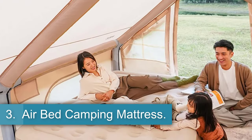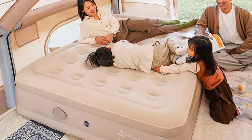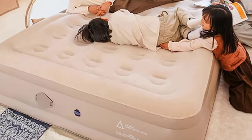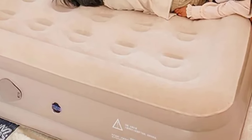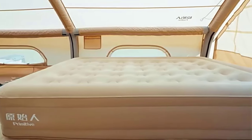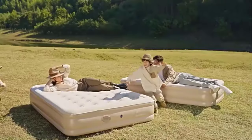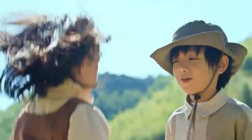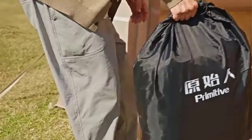3. Airbed Camping Mattress. The inflatable bed by Junshine Vitality is a versatile and convenient sleeping solution suitable for both outdoor and home use. Made from PVC, flocking, and ABS materials, this inflatable bed is available in two variants, weighing 3 kg and 4.6 kg. The larger size measures 197 x 147 x 36.5 cm, while the smaller size measures 192 x 97 x 40 cm, both offering ample space for comfortable rest.